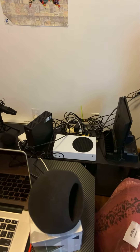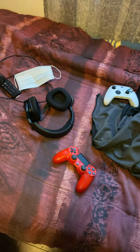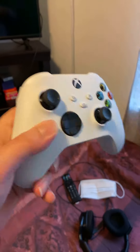My Xbox One S, my PS4, my PS4 controller, my headphones, and my Xbox controller. Guys, check it out — it's white, by the way. So I got the Xbox on Amazon for like $640.